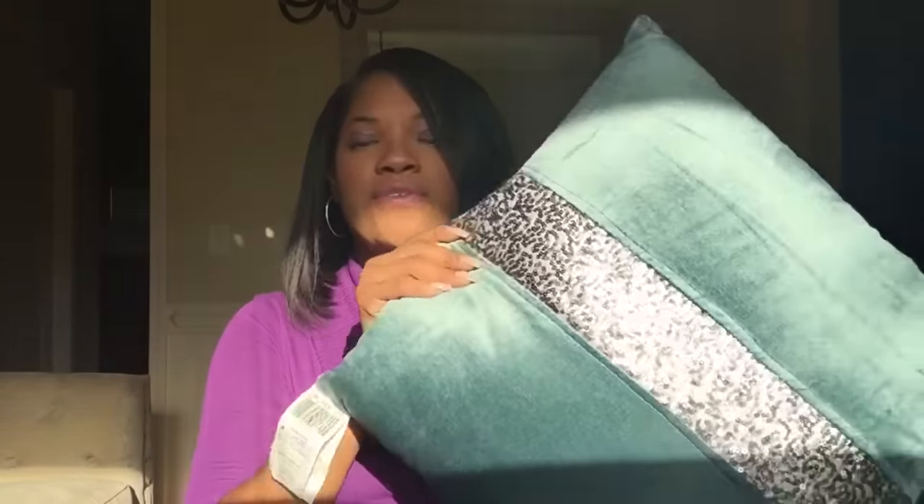I also got this aqua seafoam pillow — this is actually the color of my living room right here. I found this and it's got a little sequin detail going around the middle of it, so it's really pretty. It was only $24.99. I guess it costs more because of the glitz it's got going on, but I really like the way it looks.